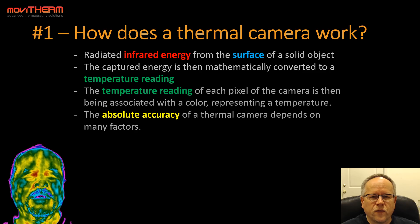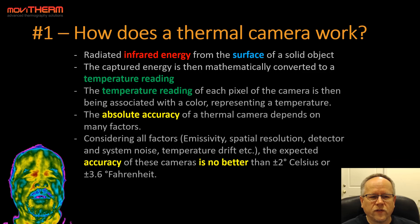The absolute accuracy of a thermal camera depends on many factors. Considering all factors such as emissivity, spatial resolution, detector and system noise, temperature drift, and so on, the expected accuracy of these cameras is no better than plus or minus 2 degrees Celsius, or plus or minus 3.6 degrees Fahrenheit.